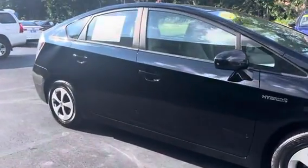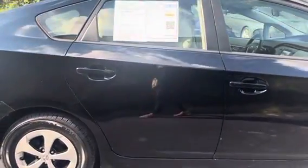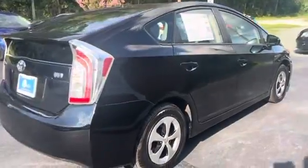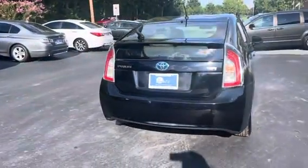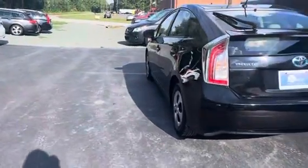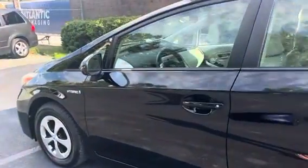This car is in great shape on the exterior as well as the interior, and it does get about 50 miles per gallon. This has a 1.8-liter engine with only 134,000 miles. This car was a two-owner from Massachusetts and Virginia.